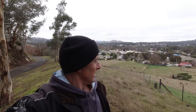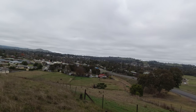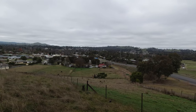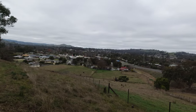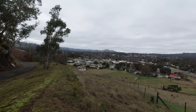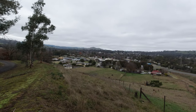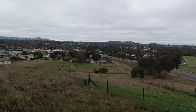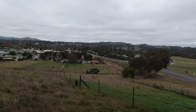I've just walked up to the lookout just on the outskirts of town here. Not a bad view - see this nice little town? Beautiful little spot. We'll definitely come back here - I think there's plenty to see around the area.